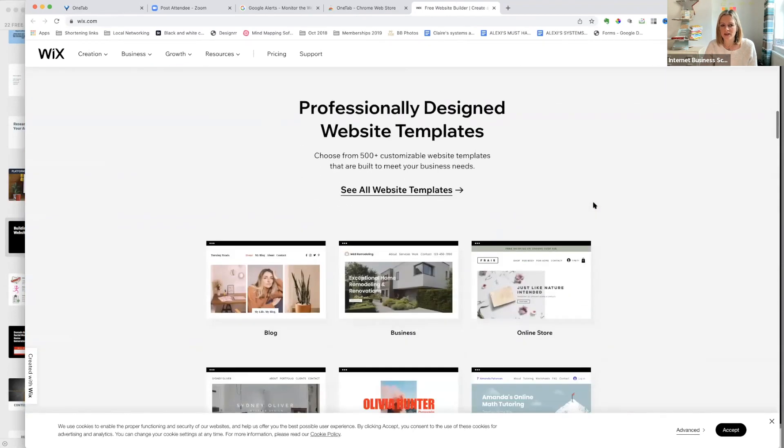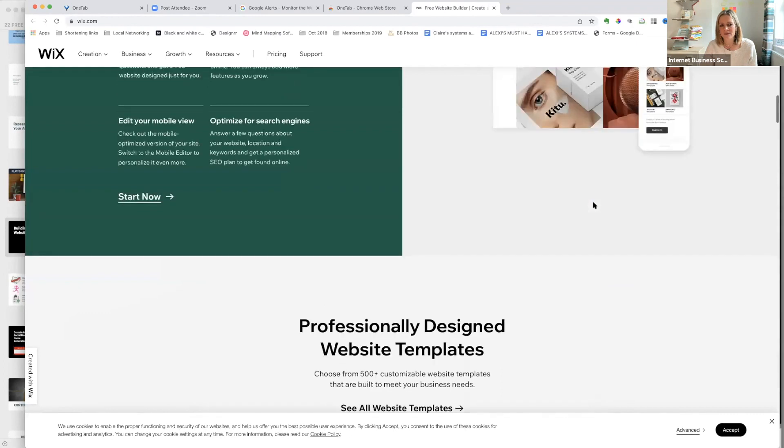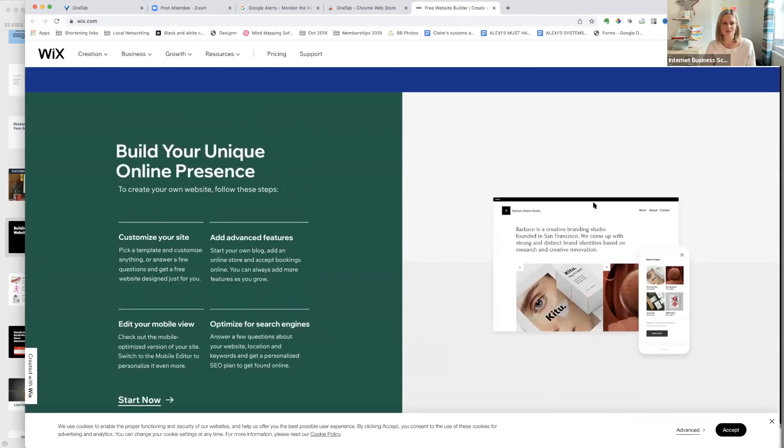WordPress is said to have better search engine optimization, but if you just want to get going online, get a Wix website to start and then change it later. My sister built a really successful business on Wix and it took a lot of money, so it doesn't mean you can't be successful without WordPress. There are lots of different options — Squarespace, Heroic — just go with what you want.